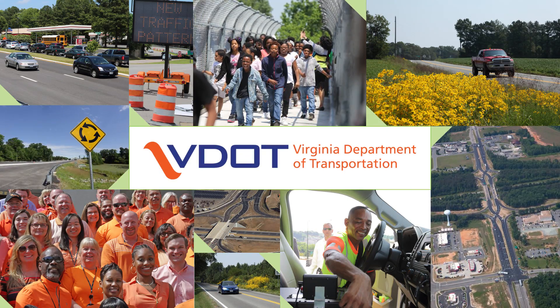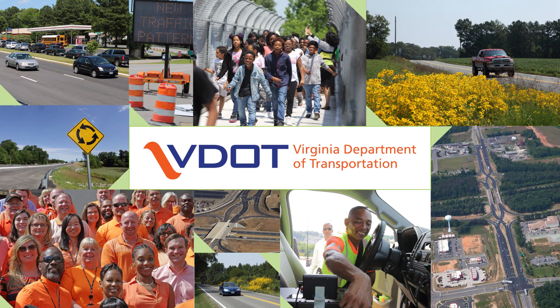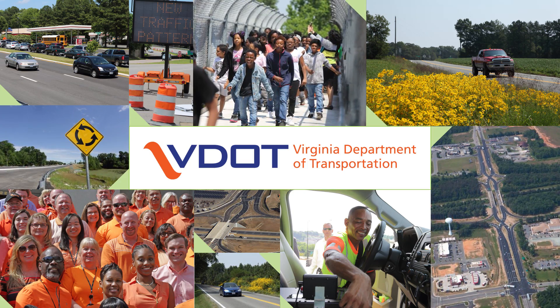The Virginia Department of Transportation, VDOT, in its commitment to improving safety and mobility for all road users in Virginia, presents Innovative Intersections and Interchanges.